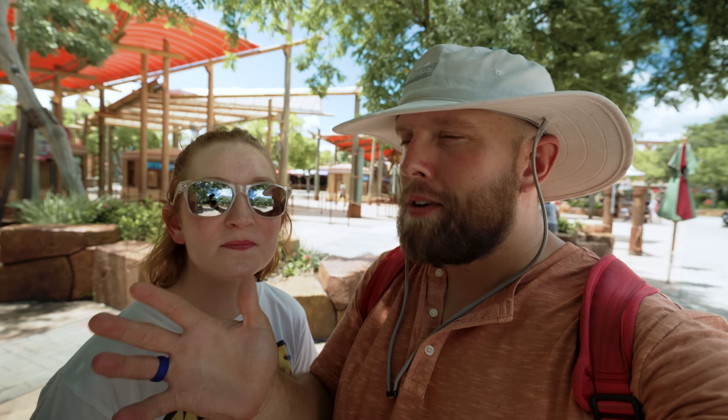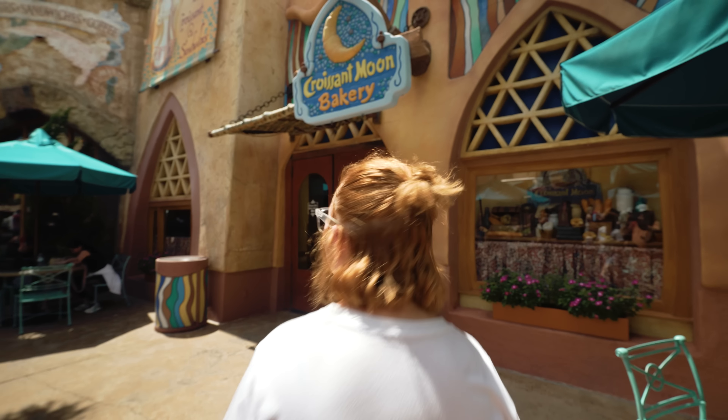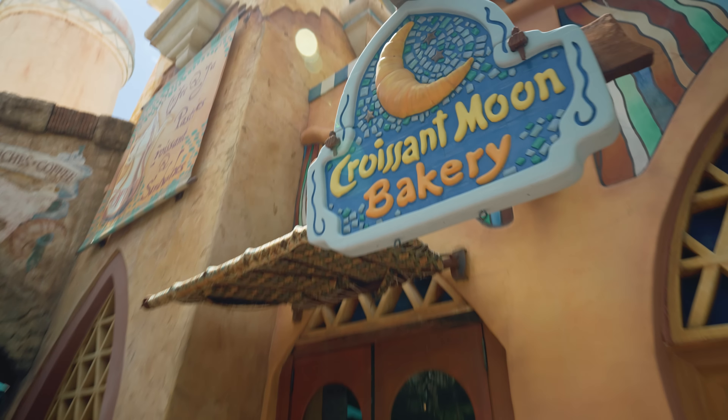What we're going to do in today's video is take you on a food tour of Islands of Adventure and show you everywhere that you can grab some food. We're not going to show you absolutely everywhere, but we are going to show you all the quick service and full service restaurants. The very first one you come to is the Croissant Moon Bakery.